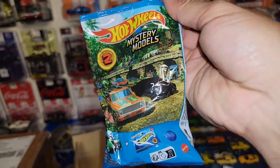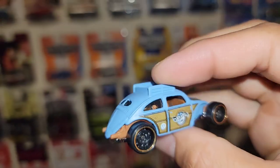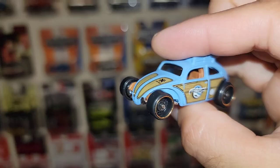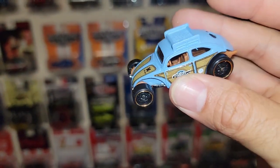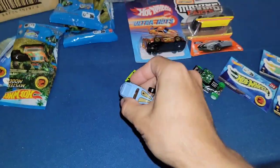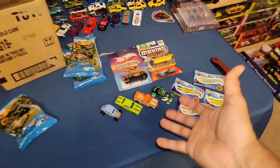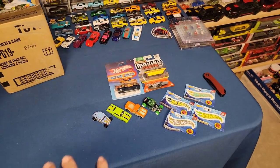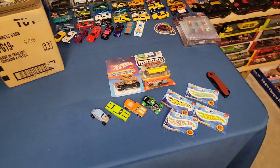Number one — check that out. Got the custom Volkswagen Beetle with a beautiful satin finish in blue, and the wood panel looks super cool. Love the choice of steelies and the color. That nice peanut-butter interior just complements it very nicely. King Nut, my man, thank you so much — the Bone Shaker is a beautiful addition, along with the 2019 Matchbox convertible and the Porsche 934.5.